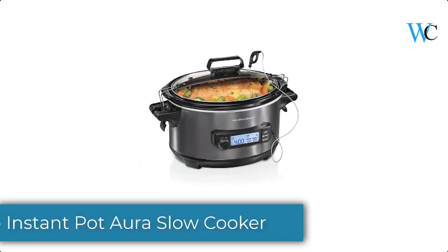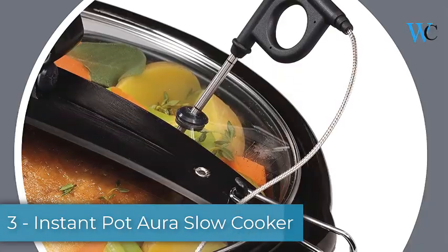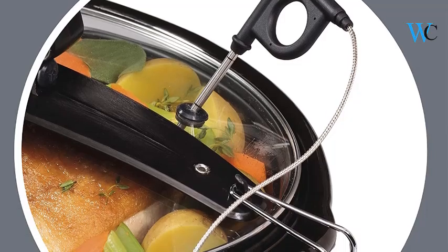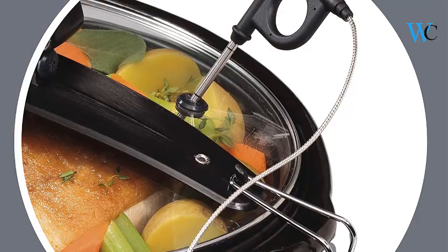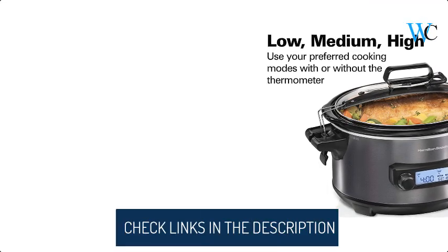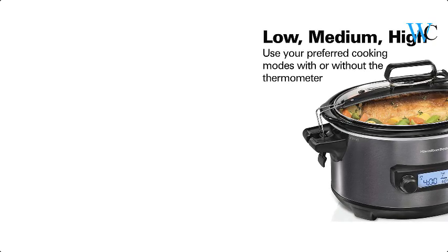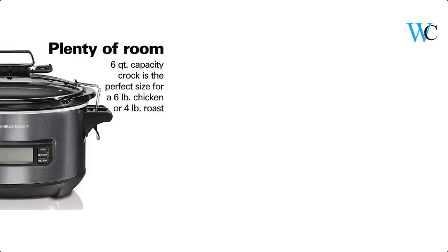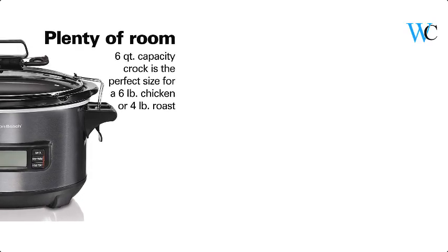On number 3 we have the Instant Pot slow cooker. It cooks slowly but cooks smart. 10 smart programs ensure all your favorite dishes are prepared to perfection by simply pushing a button. You can control the time and temperature to ensure consistent cooking results, and setting them manually is also an option. Flexible temperature settings make it ideal for simmering, caramelizing and sautéing vegetables, and searing meat.